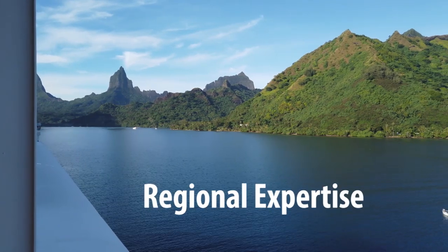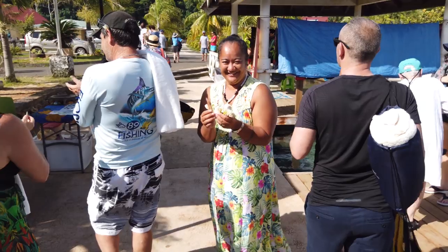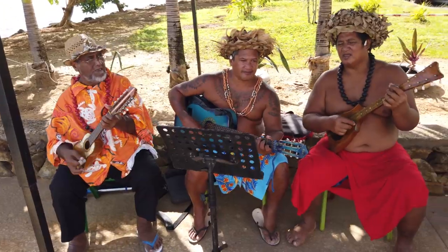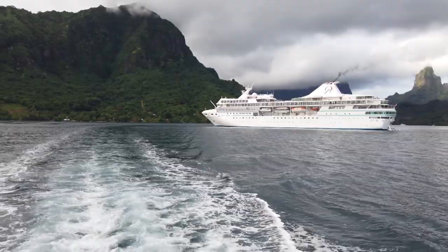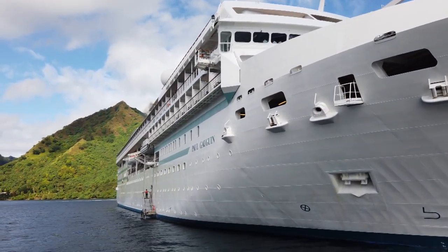The company has been operating for over 25 years within French Polynesia, so their understanding and relationship with all the islands and people is very strong — they really know and understand the islands and have incredible connections. The Paul Gauguin itself has been designed to cruise around French Polynesia, and importantly has a very shallow draft, which means it can call on many islands that other ships can't reach.